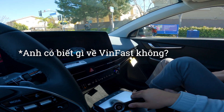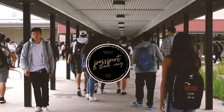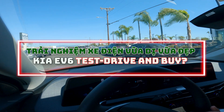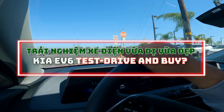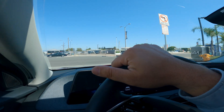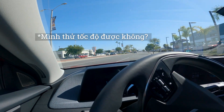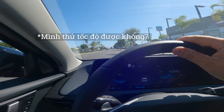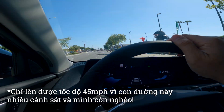So do you have any knowledge about VinFast? And then basically once you make a right onto the street we'll just stay in the right lane and turn right at every stoplight and it'll throw us around in a circle. Do you mind to test on the speed? Absolutely. 45.